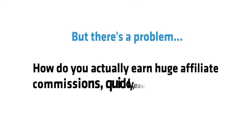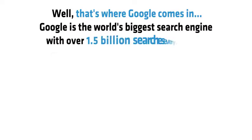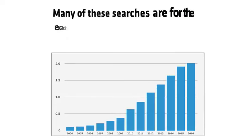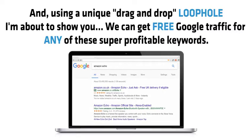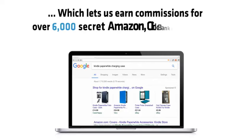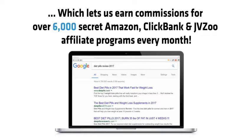Sounds great, but there's a problem. How do you actually earn huge commissions quickly, easily and with 100% free traffic? Well, that's where Google comes in. Google is the world's biggest search engine with over 1.5 billion searches every day. Many of these searches are for the exact 6,000 in-demand products that we can promote with Affiliate Titan, and using a unique drag-and-drop loophole we can get free Google traffic for any of these super profitable keywords.